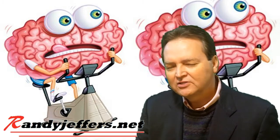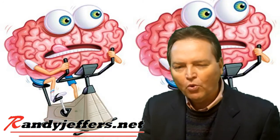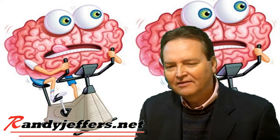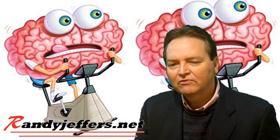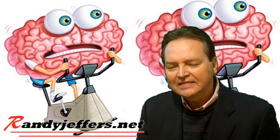Hi, I'm Randy Jeffers. Every now and then it's really important that we exercise our brain, especially for working on problems or when we're trying to create things and find solutions for different problems or projects that we're working on. Sometimes we really need to see from a different perspective.